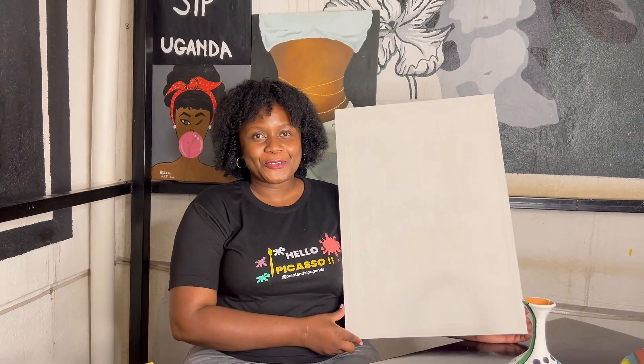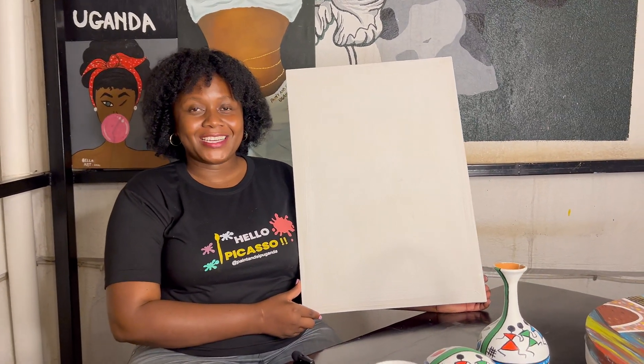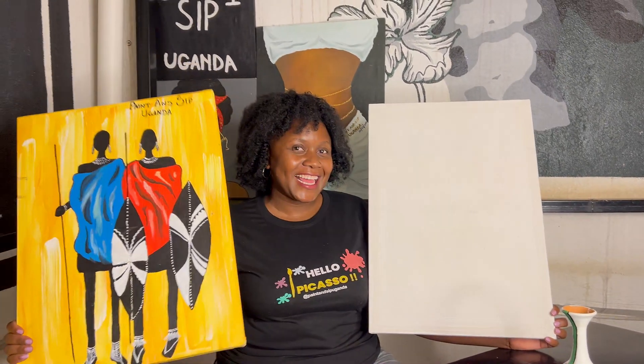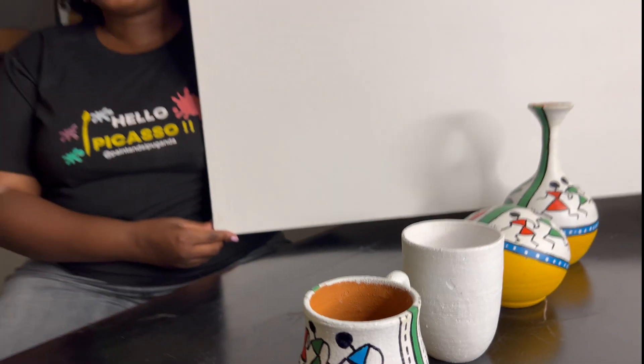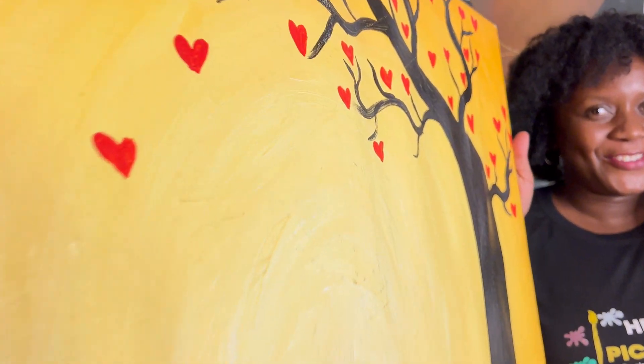Our rectangular canvas has the dimensions of 60 by 42 centimeters, and it goes for 150,000 Ugandan shillings only. When it is painted on, it looks just like this one. Our larger rectangular canvas has the dimensions of 90 by 60 centimeters. It goes for 350,000 Ugandan shillings, and when it is painted on, it looks just like this one.